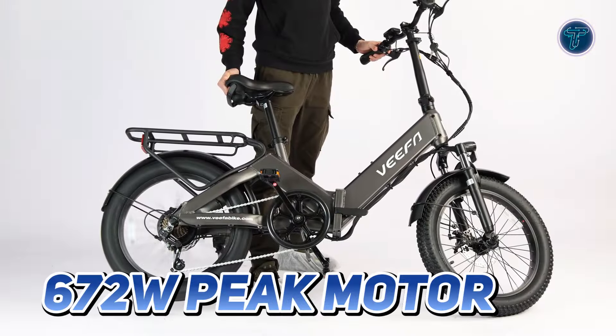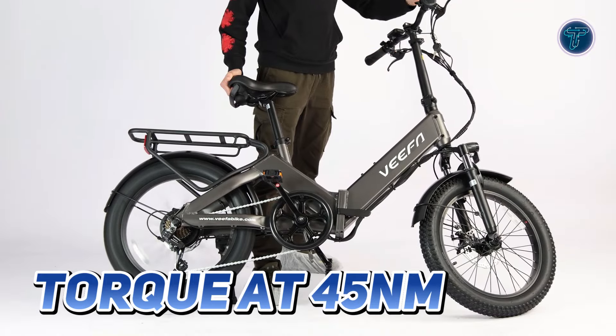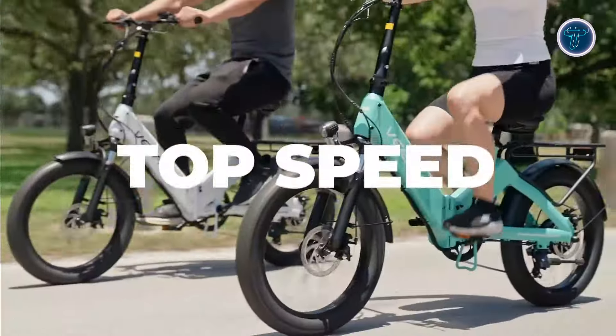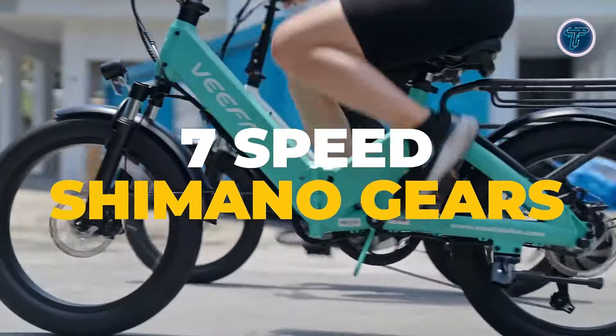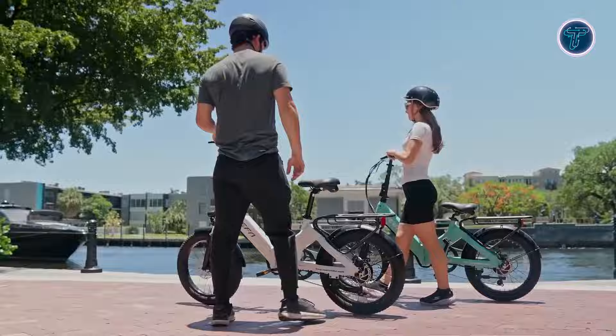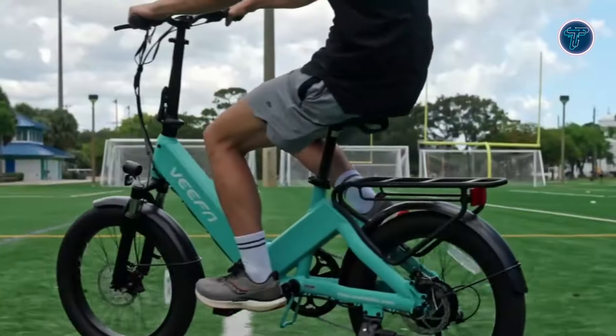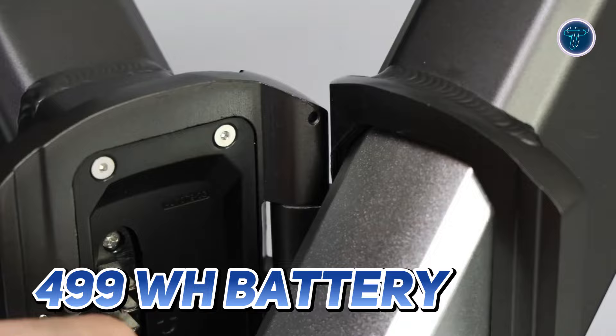Powered by a 672-watt peak motor, the Vifa F1 delivers impressive torque at 45Nm, allowing for a top speed of 20 mph. Its Shimano 7-speed gearing system offers smooth transitions, enhancing your ride experience, whether you're navigating city streets or tackling hilly terrain.